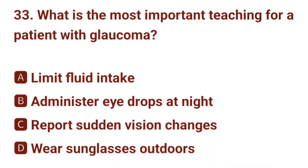Question number 33. What is the most important teaching for a patient with glaucoma? The correct answer is C: report sudden vision changes.